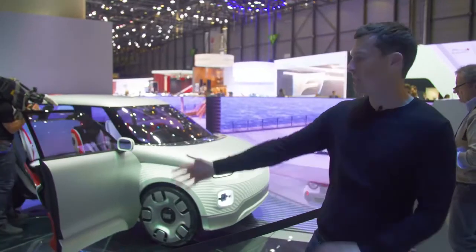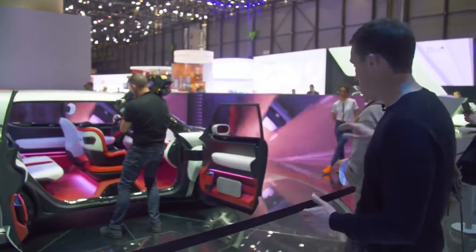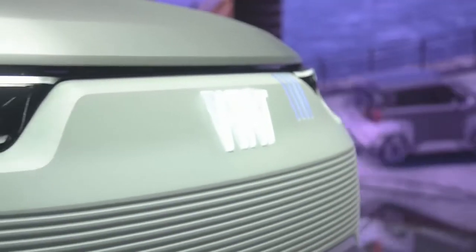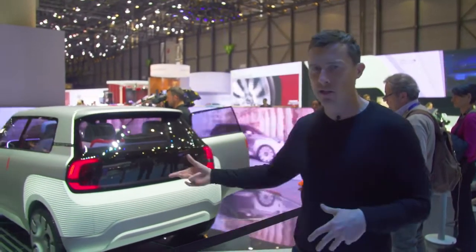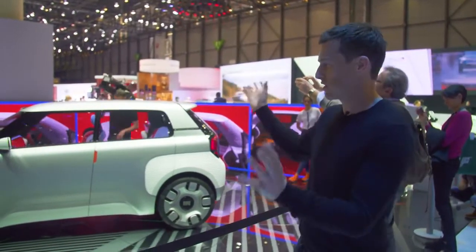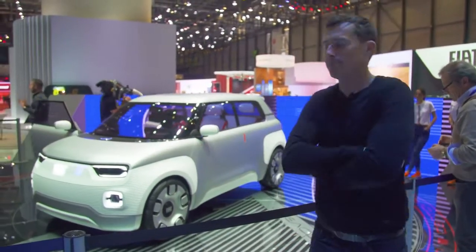For me, the coolest car here at the Geneva Motor Show is this — the Fiat Centoventi. It's effectively going to spawn the next Panda, and it's all-electric. What's interesting about it is that normally it has a range of around 60 miles, which you might think isn't enough. But if you want to go for a longer distance, you can go to your Fiat dealer, they'll slide some more batteries in, and then you've got a range of up to 300 miles. Also, when the car goes on sale, it'll be fully customisable — a bit like you can with the 500. I'm looking forward to the production version of this.